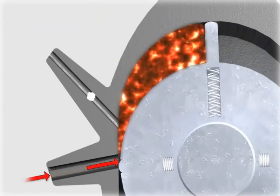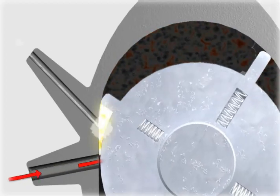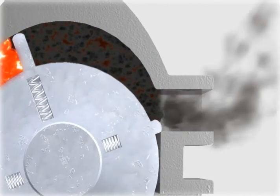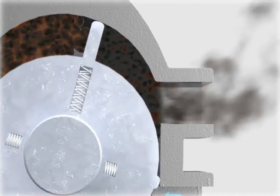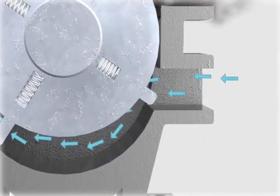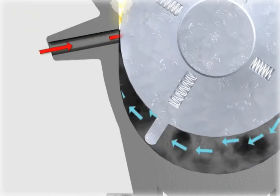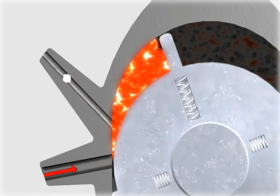Fuel is injected, then ignited by a continuous spark. High pressure gas forces the rotors to rotate, and after the burning fuel and air mixture moves 180 degrees, the exhaust is expelled out of a separate port. There are four compression and combustion cycles per revolution, contributing to its power.